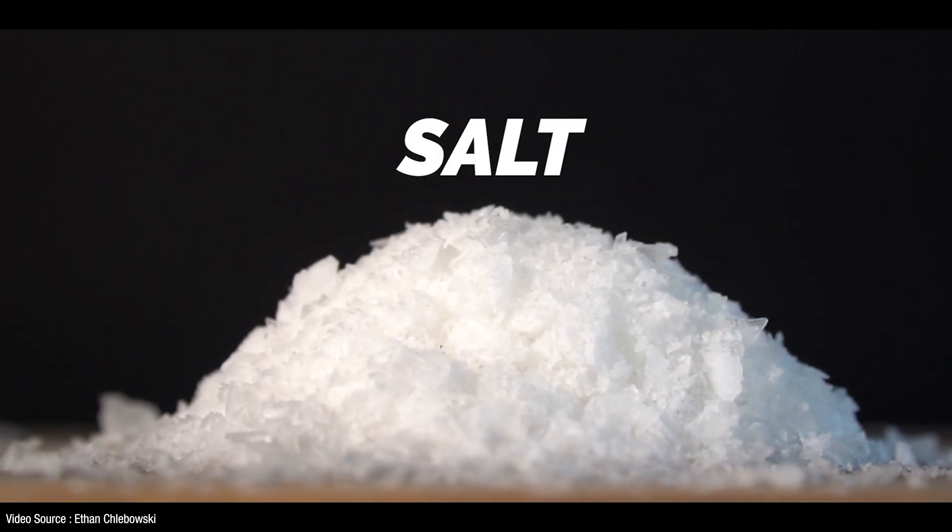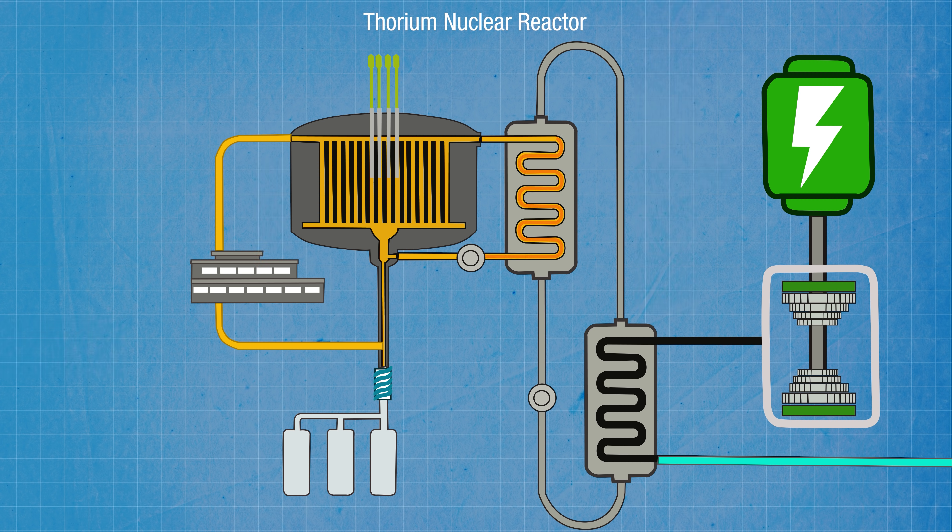Hello and welcome to Just Have a Think. For most of us the word salt conjures up the sodium chloride that we sprinkle on our food every day. But in the chemical industry salts encompass a wide range of different compounds. In the energy world the term molten salt gets banded about quite a bit too. There are molten fluoride and chloride salts that get used in thorium nuclear reactors as both a liquid fuel carrier and as a coolant for the fission process.